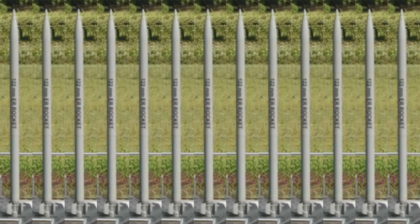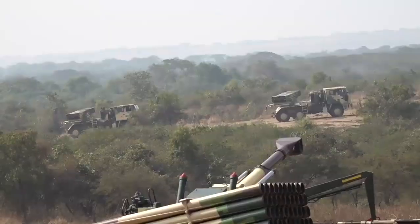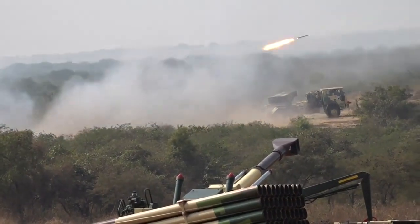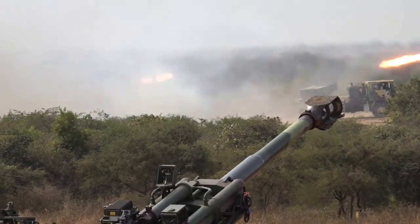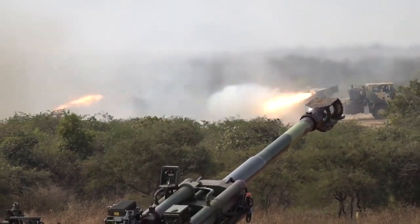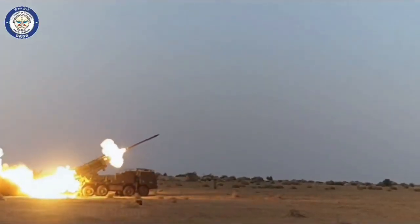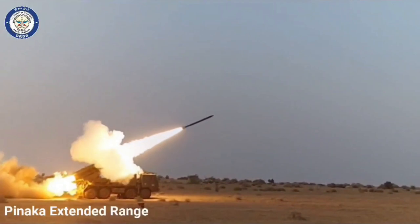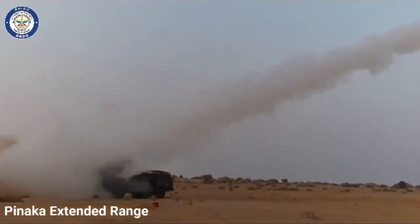ER R-122 has a range of 40 kilometers. It is a 122 millimeter caliber rocket, whereas the rest of the Panaka rockets are 214 millimeter caliber. This rocket can be launched from an existing Grad launcher. Mark 3 will have a range of 120 kilometers and will use a 7.2 meter, 214 millimeter caliber rocket.